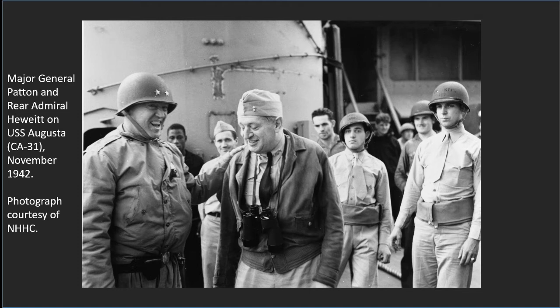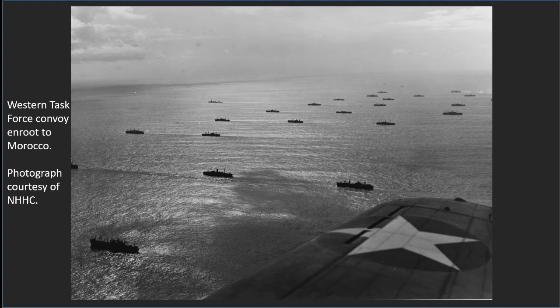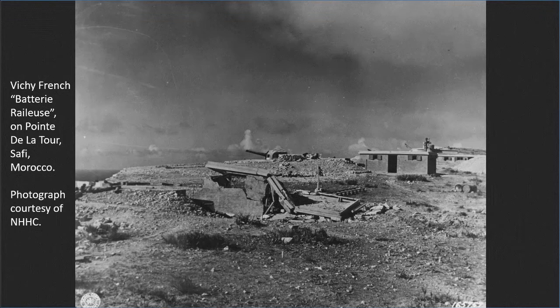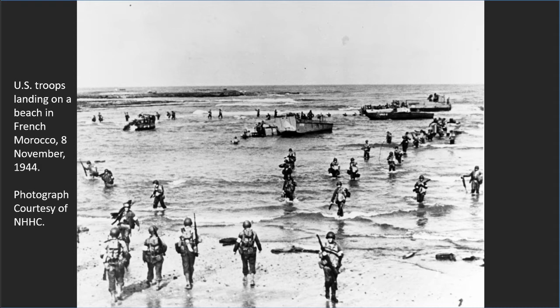For four days prior to the landing, the submarines conducted reconnaissance patrols, gathering information on surf, currents, visibility, minefields, and navigational aids, and furnished the approaching fleet with critical weather information. USS Barb even put a team of U.S. Army scouts and raiders ashore in advance of the main landings at Safi. On the day of the invasion, the submarines equipped with special infrared lights acted as floating beacons to guide the transports through the early morning darkness to the proper landing sites.